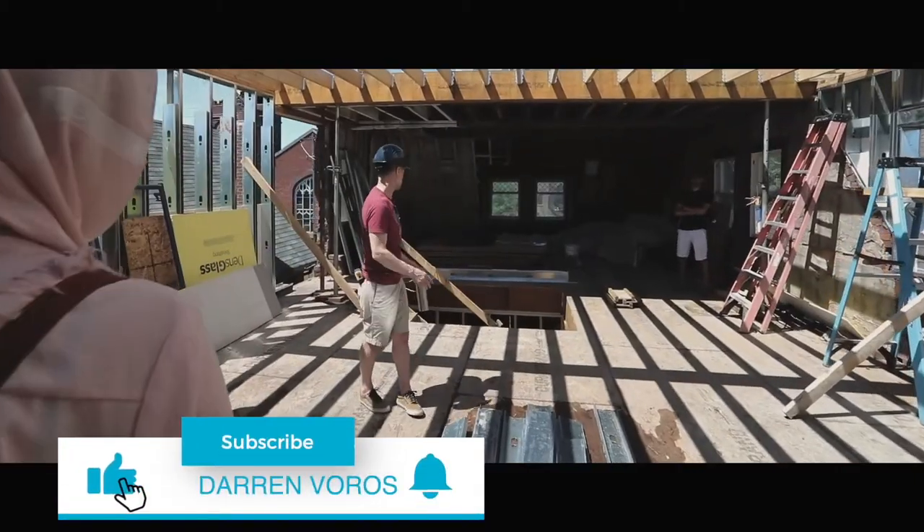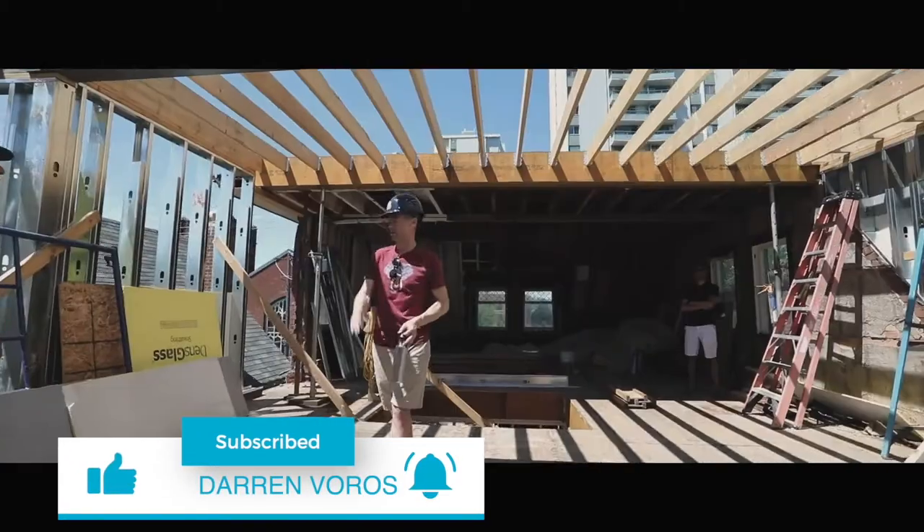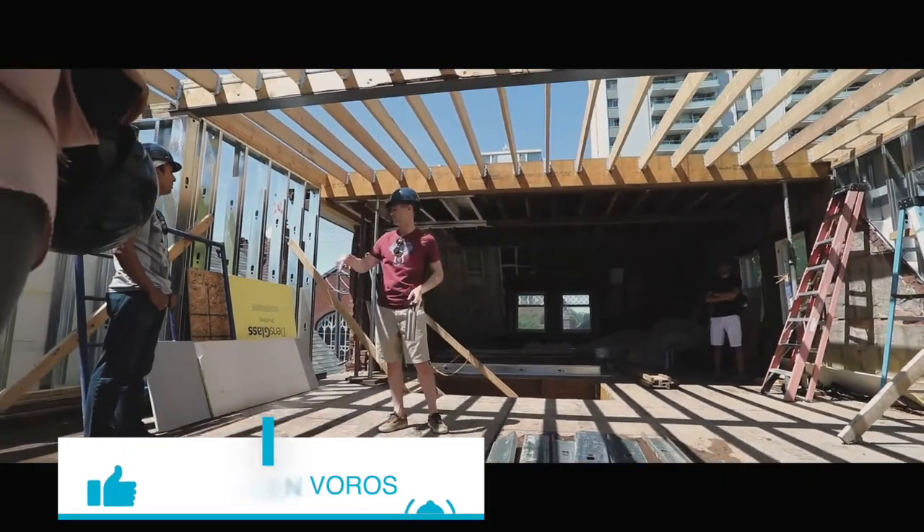Darren Voros here. My mission is to help you reduce your real estate education time from months to minutes. Subscribe not to miss what's coming.